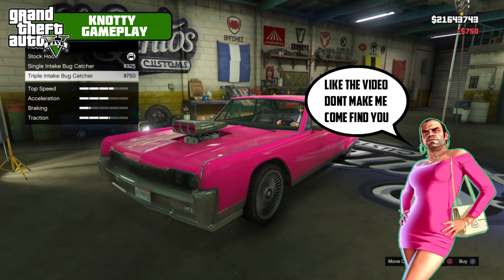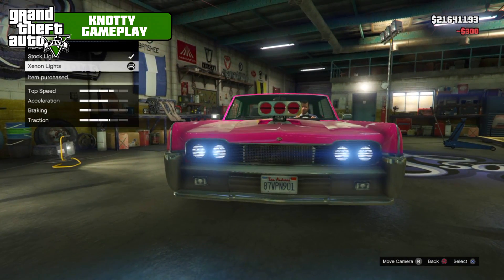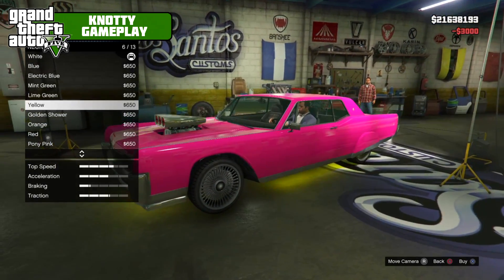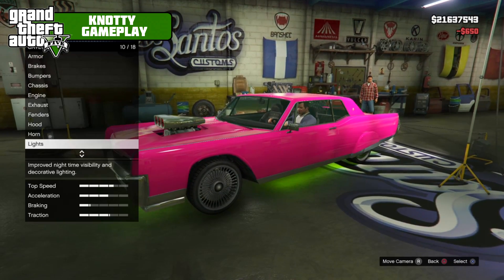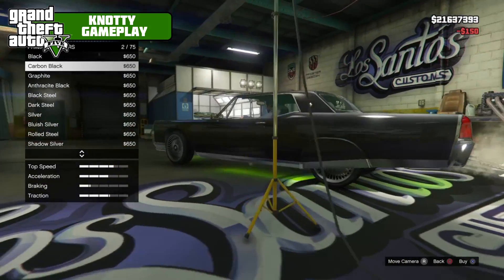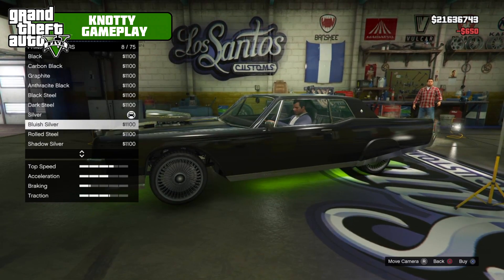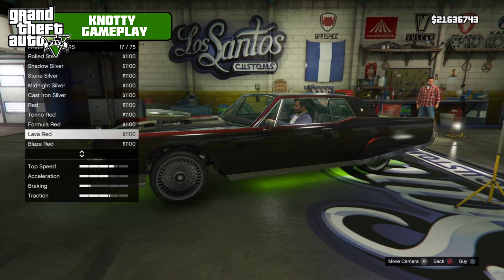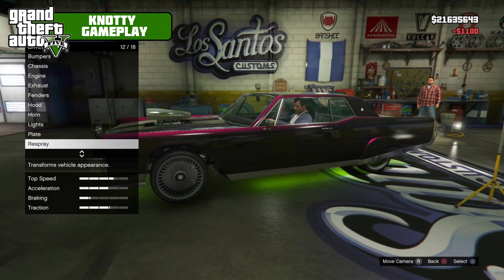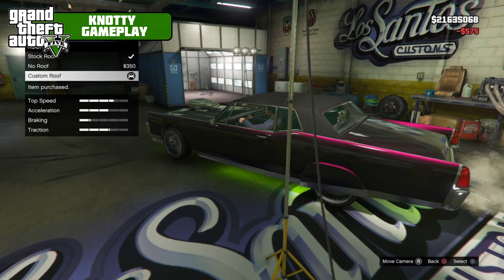We're going with a triple intake bug catcher, a horn, and Zeon headlights. Neons on front, back, and sides with a green color — that's what we're going to do. For the respray, I'm thinking a carbon black with a pearlescent. I think green will show through. Hot pink would do that too, but the carbon black looks good.